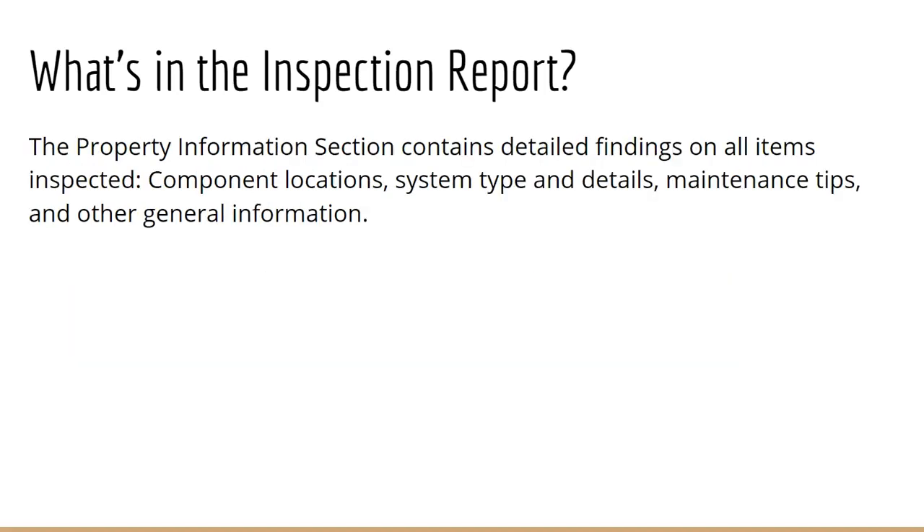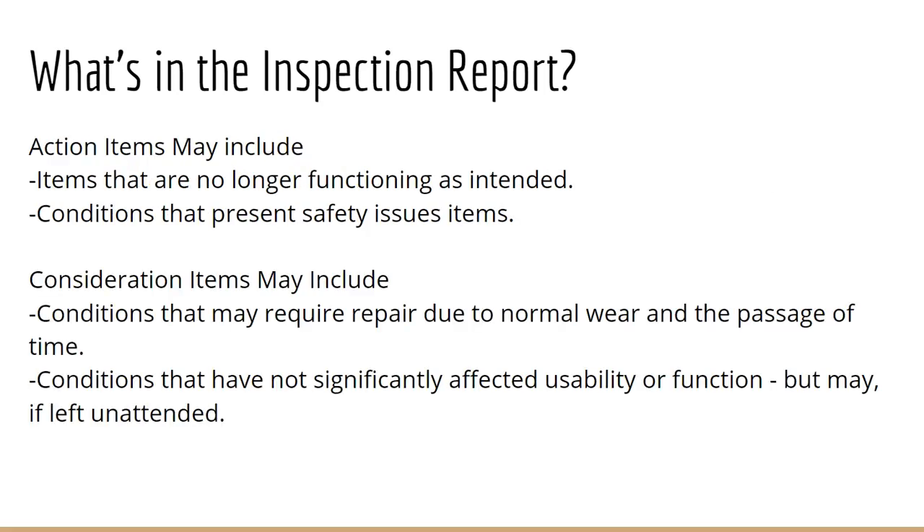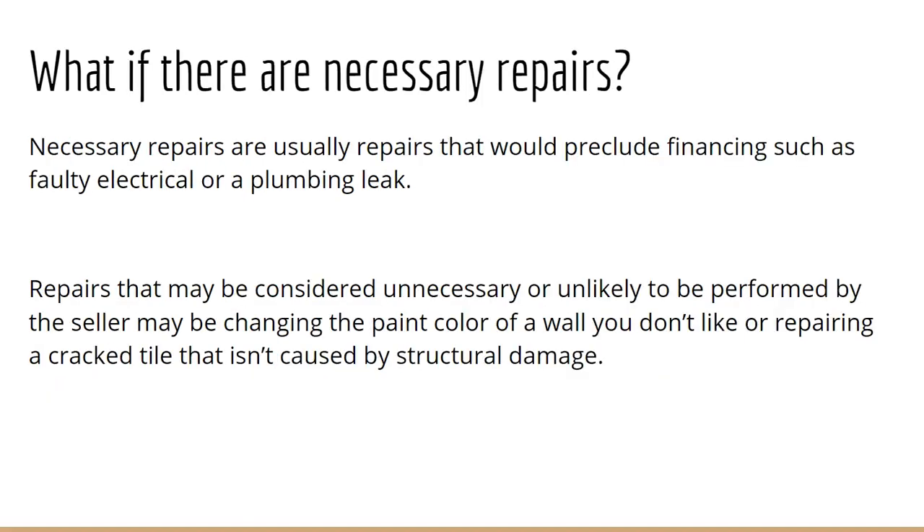In addition to those items already discussed, the inspection report will include details of what's happening within the home, such as any components — maybe where the sprinkler system is located, like the garage or the electrical panel, water shut-off — as well as recommended tips on how to maintain the home, such as cleaning out the gutters or making sure there are no plants attaching themselves to the side of the house. Within the inspection report you have those action items and consideration items detailed out, as well as any necessary repairs that the home inspector strongly recommends get taken care of.